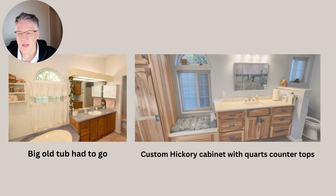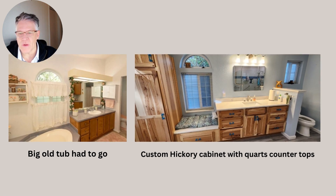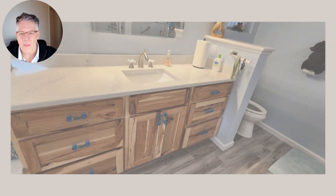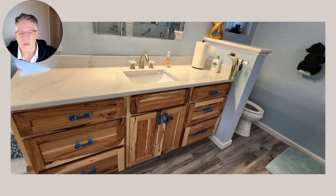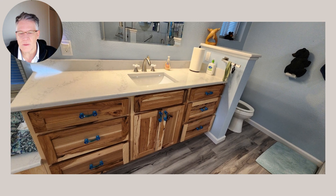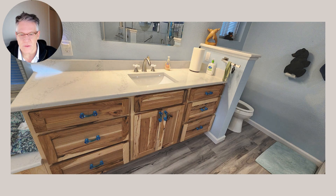The big old tub had to go. It was taking up about a third of the bathroom. We put in custom hickory cabinets with quartz countertops, and under the window there's a sitting bench that has quartz on it — just came out beautiful. The quartz is on the little pony wall there next to the toilet, and the hickory cabinets were accented with these beautiful blue handles.